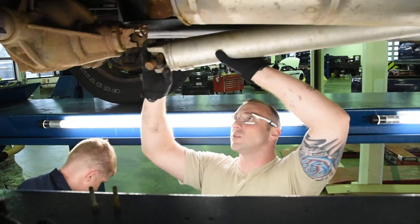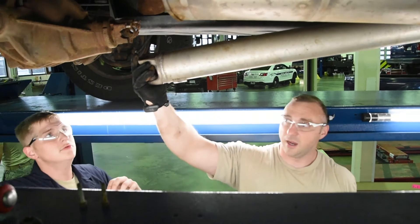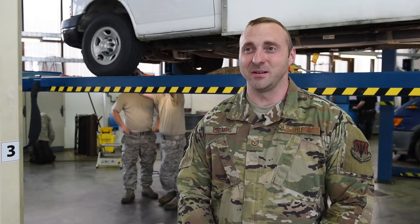We have a lot of young guys here. They don't have a lot of seasoned mechanics. They've already asked if we would like to be here longer, so they appreciate the help that we're giving them.